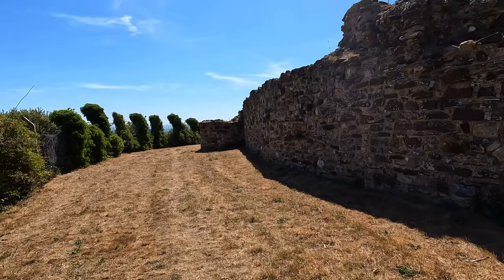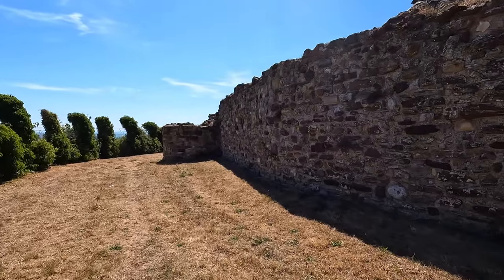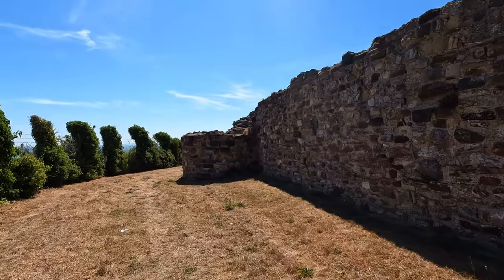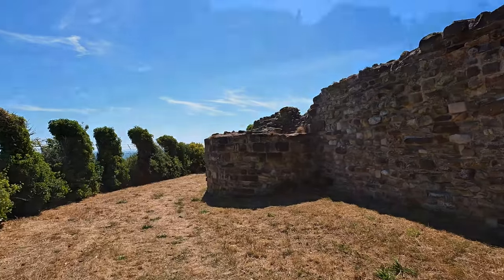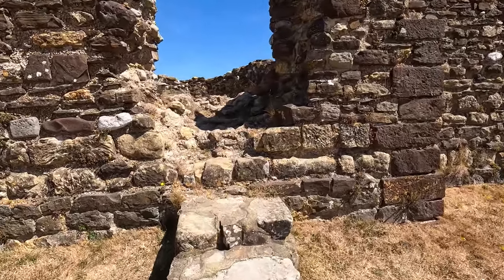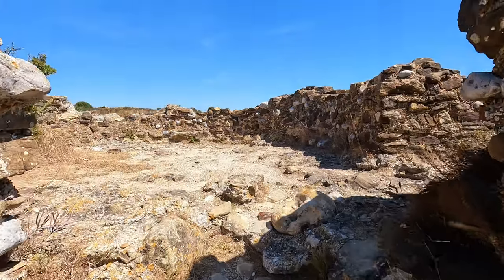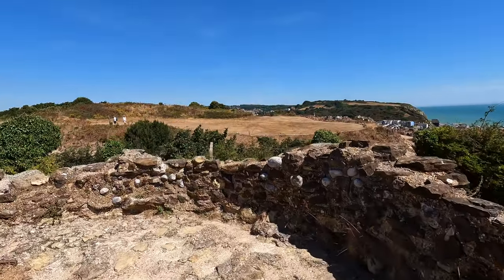Yana and I will leave you to enjoy the views of the English Channel and the town of Hastings below. This is a great spot to end this video and we thank everyone for stopping by. If you're new to this channel please don't forget to subscribe, hit the notification button, give it a thumbs up and drop a comment. Until next time, stay safe everyone — bye for now!